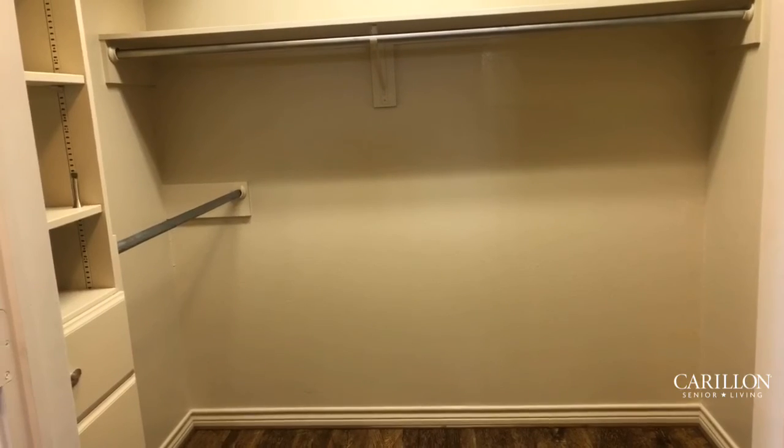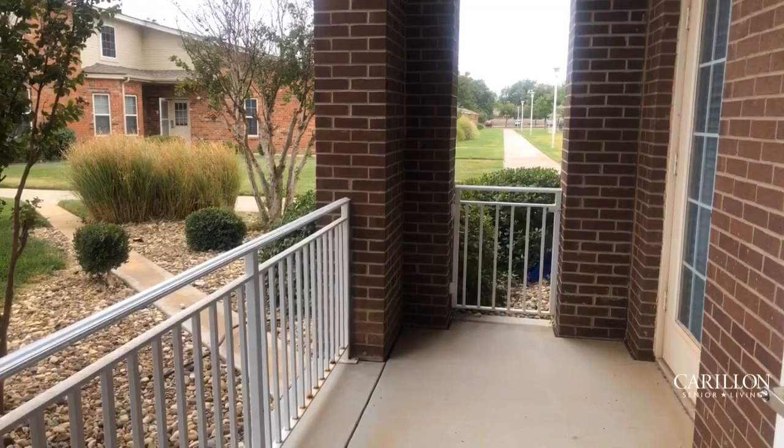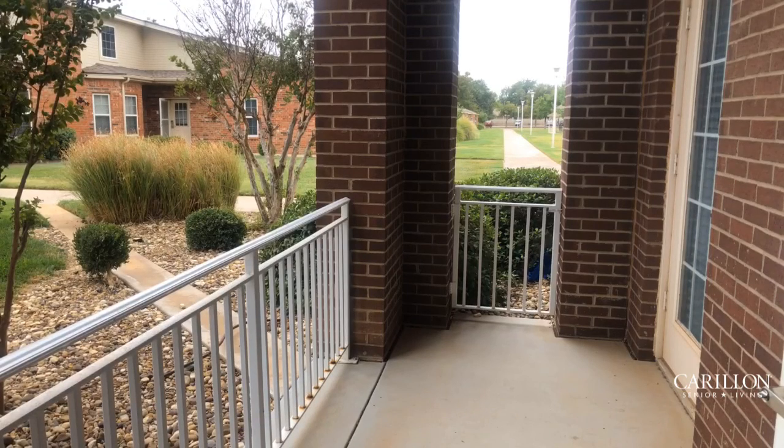Let's go take a look at the patio. Welcome to your patio! We can't wait for you to come sit at your bistro table, enjoy a morning cup of coffee and the view.